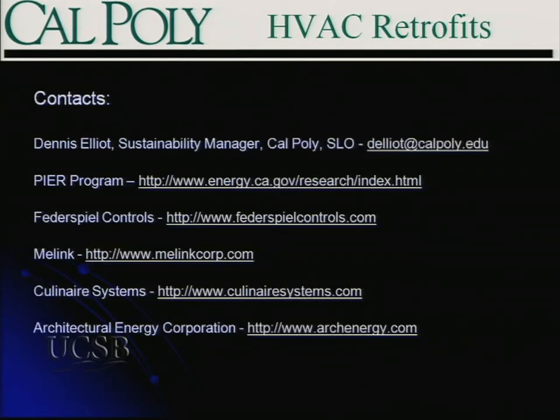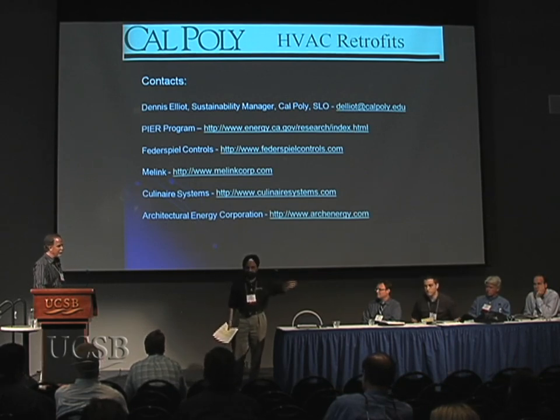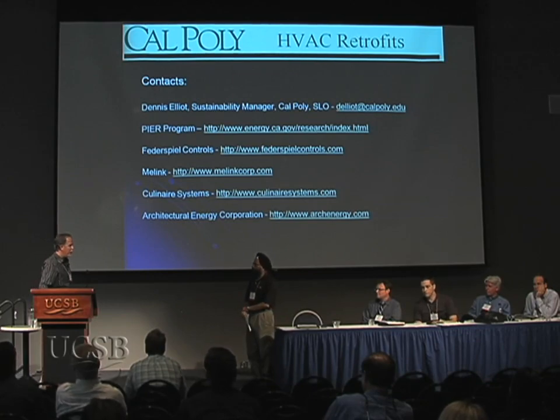Those are contacts for myself and all the folks involved in the project. During Q&A: yes, we are considering expanding the use of the Federspiel controls. In talking to Cliff Federspiel, the principal of the company, they're considering working on a next generation of this product that would actually be able to do zone temperature control — making it a very cost-effective alternative to VAV retrofits of our existing buildings into our automation system.